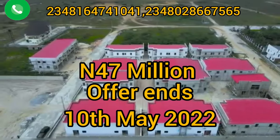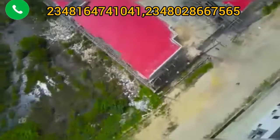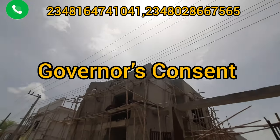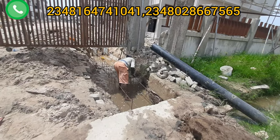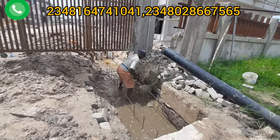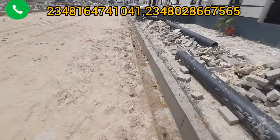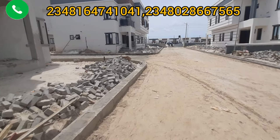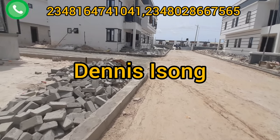This is the current state of the estate — work is going on and this estate has good title: Governor's Consent. I have a couple of clients who have bought into this estate and they are happy that they did. One good thing you benefit from is that when you buy, you get your allocation within three months, meaning immediately after you finish making your payment.